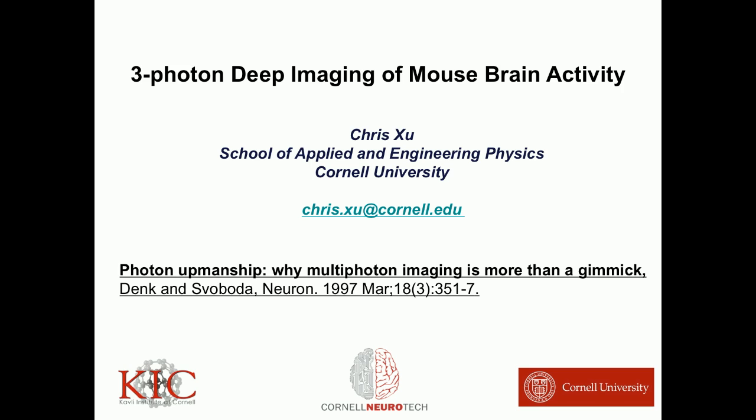It says: photon upmanship is not really a gimmick. So today I'll show you some three-photon imaging. Going from two to three photons, there are actually real advantages.